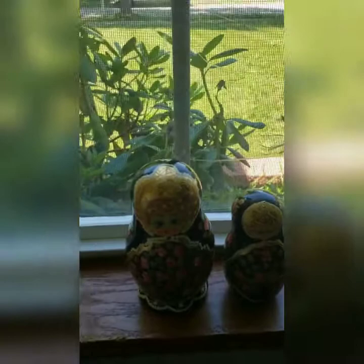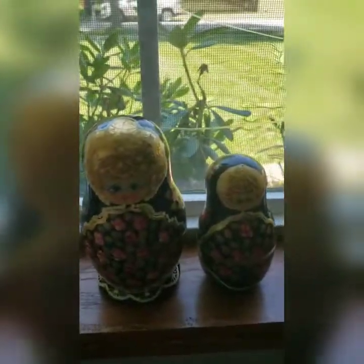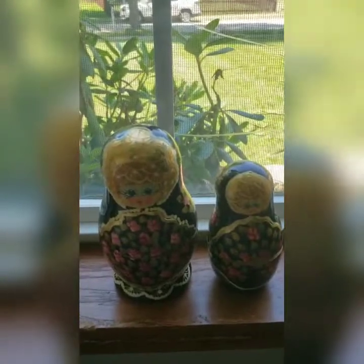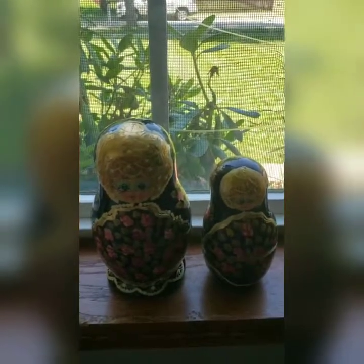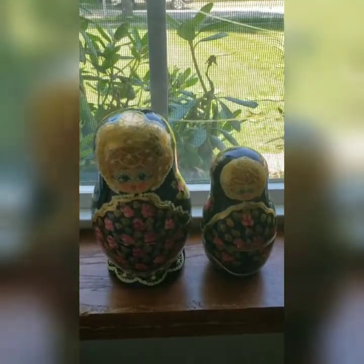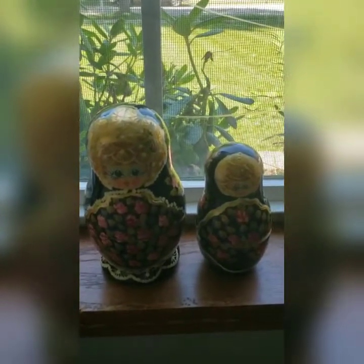Short and sweet video for today — hope you enjoyed it. It's so hot I'm glad to be back indoors. Thank you, and for the next one I'd like to take you thrifting with me — we'll see if I can film inside one of these thrift stores. Come along for the ride. See you next time!